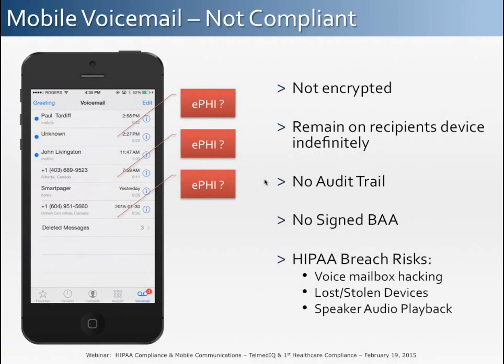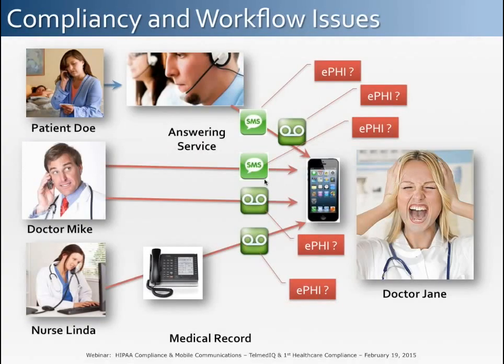Voicemail is often overlooked when considering HIPAA compliance, but it shouldn't be. Voicemail systems are not very secure — last year, a large news agency was able to easily retrieve voicemail inboxes for many celebrities just by using default passwords such as the last four digits of a user's phone number. Voicemail is used frequently in healthcare delivery scenarios as clinicians are often busy and can't be reached on the first attempt. When we look at email, texting, and voicemail usage in healthcare delivery environments, we see not only a tremendous amount of compliance risk but also many broken workflows.